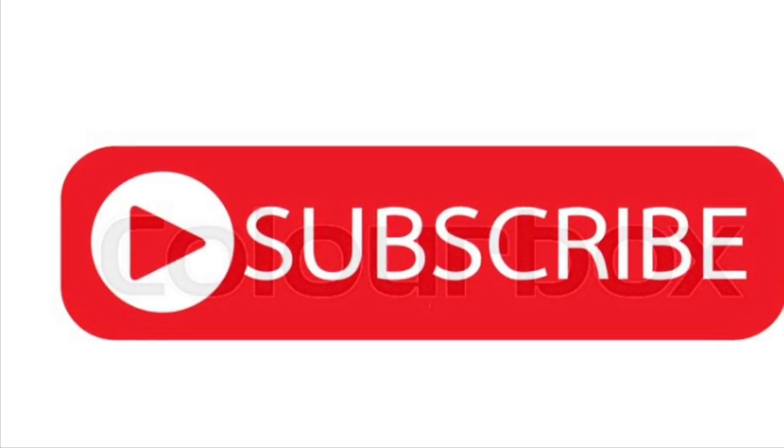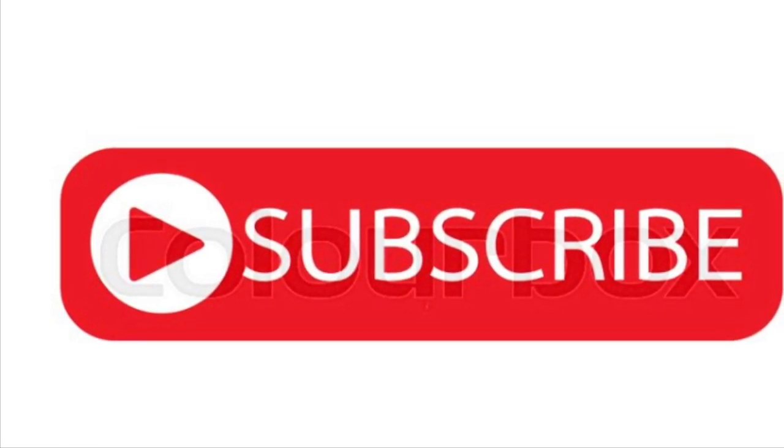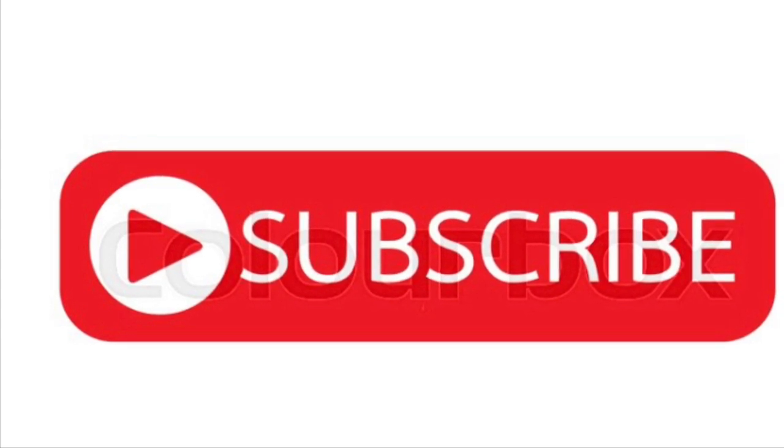Thanks for watching, you guys. Please remember, if you're new, hit that subscribe button. And also, if you have any questions, please leave it in the comments. Chat with you later. Take care.